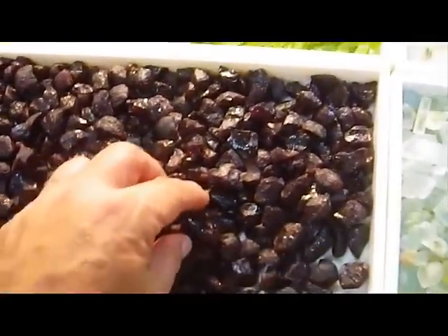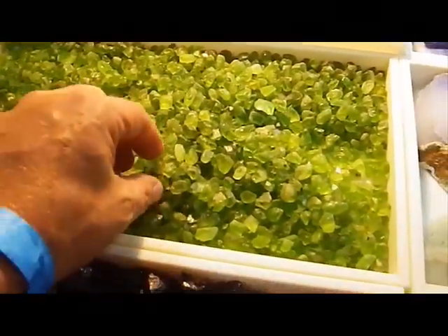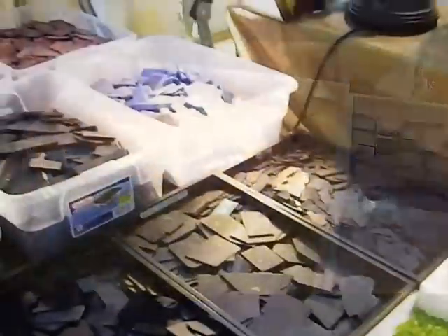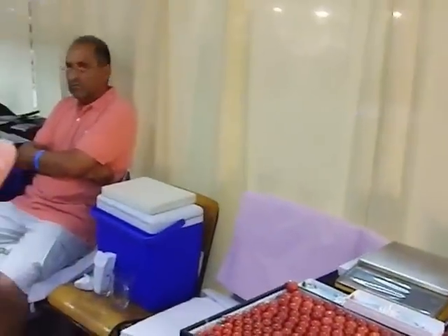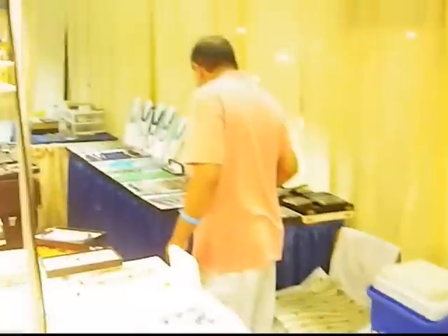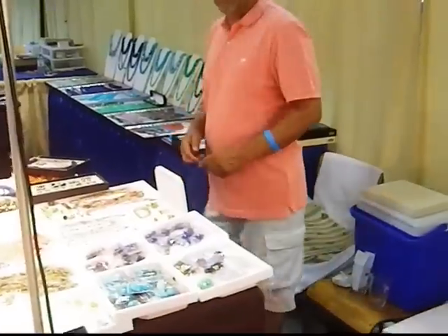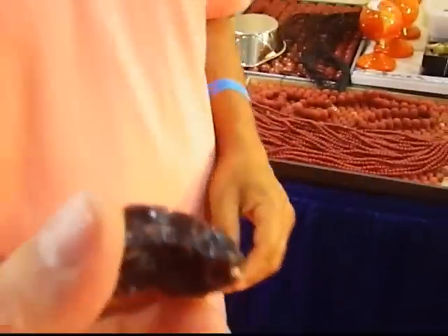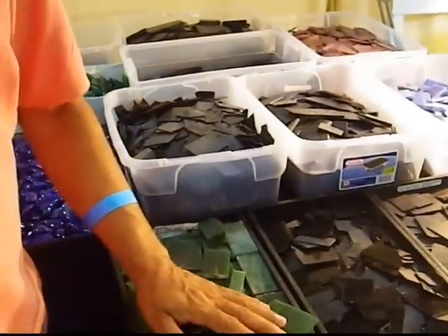I think this is garnet. Peridot crystals — they look smaller, probably not the Pakistan ones. Where's this peridot from? Pakistan. Do you get them in larger sizes? No. Getting my garnet weighed — how much? Twenty-five dollars for 25 grams, so 25 to 35 dollars.